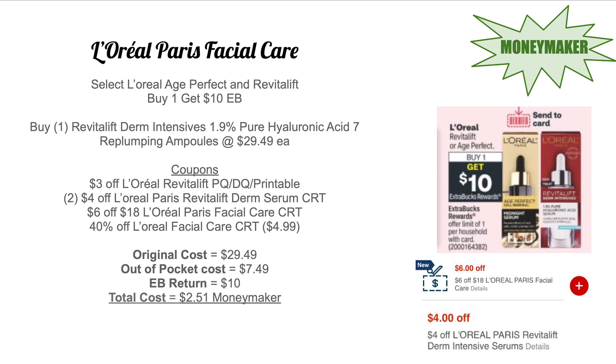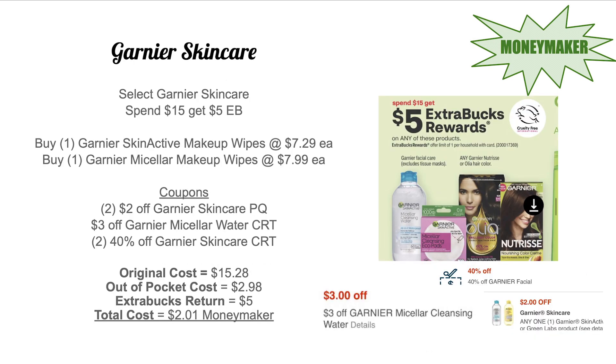Next up, it's buy one get $10 Extra Bucks on L'Oreal or Age Perfect serums. I'm going to pick up the cheapest Derm Intensive serum at my store — the seven ampoules for $29.49. Use a $3 off L'Oreal Revitalift paper coupon, two $4 off L'Oreal Paris Revitalift Derm Serum CRTs, a $6 off $18 L'Oreal Paris facial care CRT, and a 40% off L'Oreal facial care CRT taking off around $4.99. You can also use a 40% off any item CRT. Out-of-pocket cost is $7.49, you get back $10 Extra Bucks — a $2.51 moneymaker.